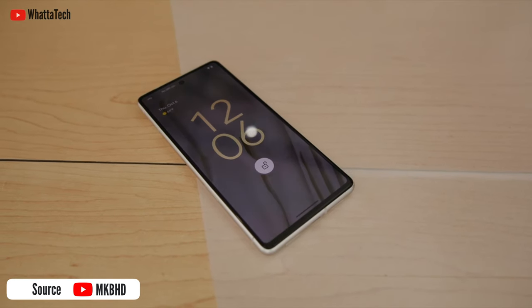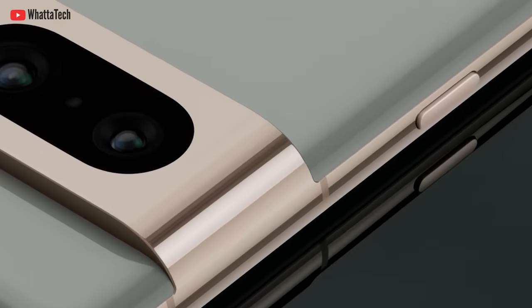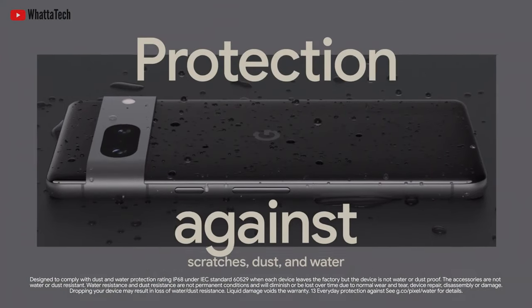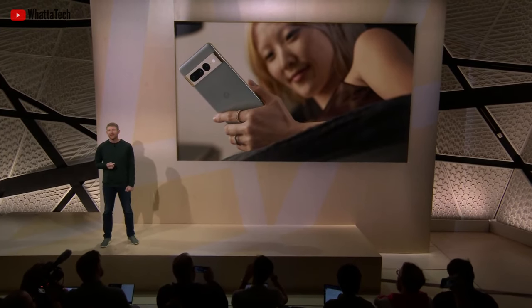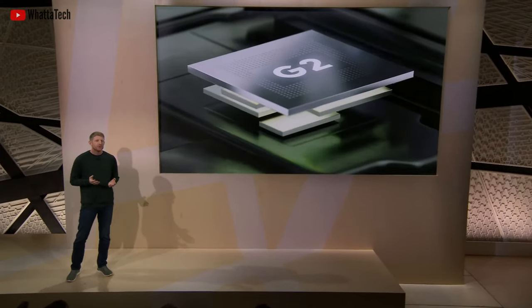The design of the Pixel 7 and 7 Pro is overall similar in size to the Pixel 6 and 6 Pro. The Pixel 7 is slightly smaller than the Pixel 6, while the Pixel 7 Pro and 6 Pro look almost identical from the front. The camera bar and metal frame are made from a single piece of aluminum. The Pixel 7 Pro has a glossy finish, while the Pixel 7 has a matte finish. The Pixel 7 comes in Obsidian, Snow, and Lemongrass; the Pixel 7 Pro in Obsidian, Snow, and Hazel. Both have IP68 dust and water resistance, stereo speakers, dual SIM, and a new under-display fingerprint scanner with face unlock.